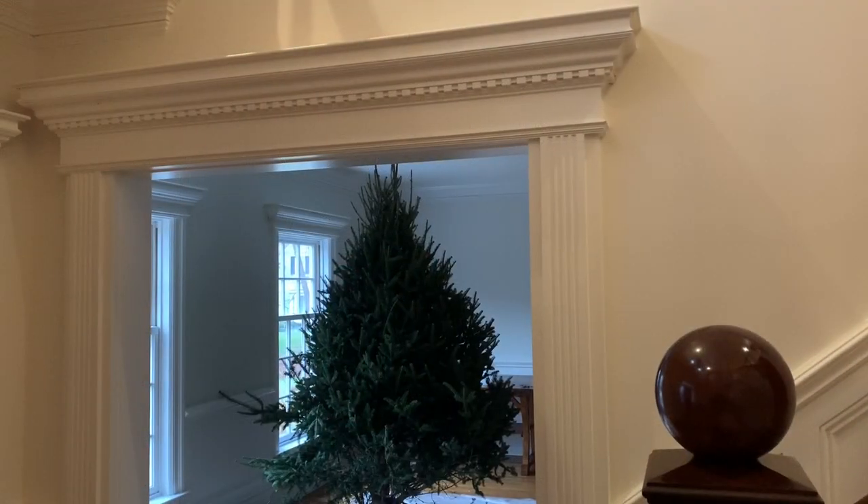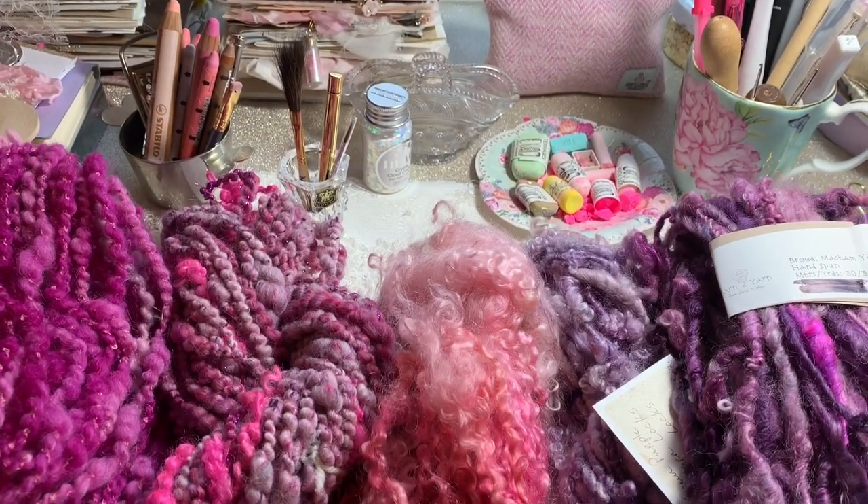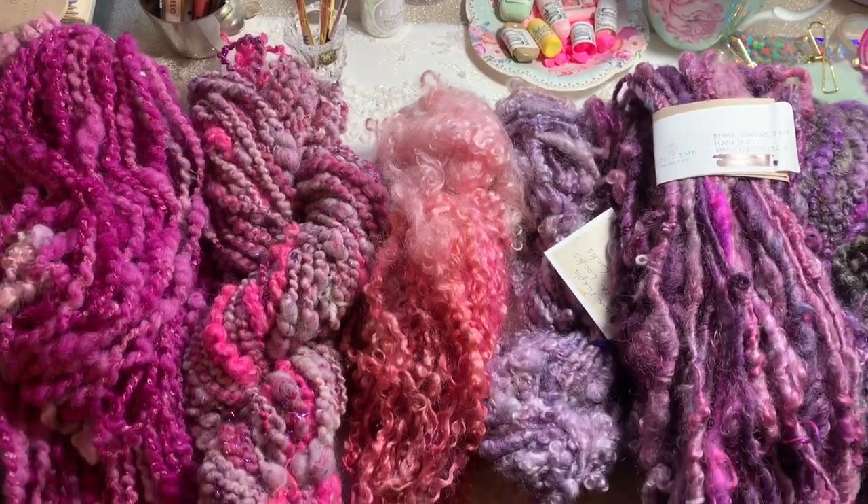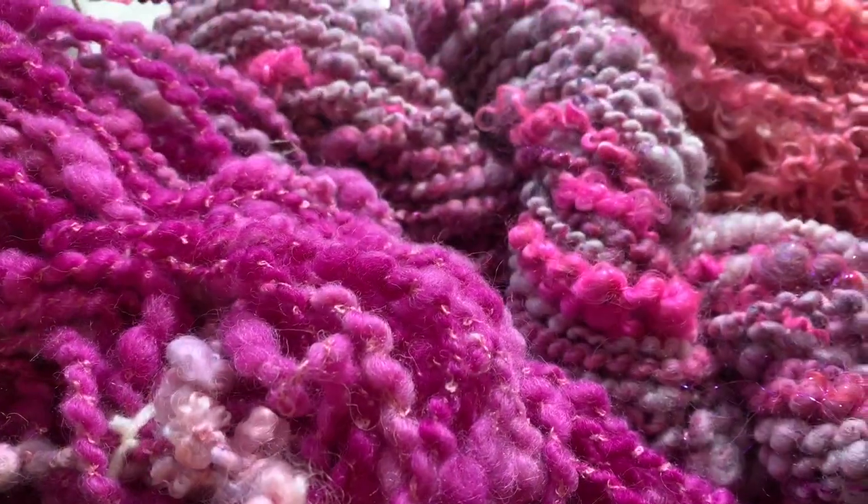Hi guys, welcome to day 14 of our vlogmas. Today is going to be a bit more of a vlogmas type video because I have not been able to paint — I haven't had a chance to sit down and paint yet.